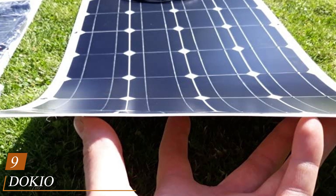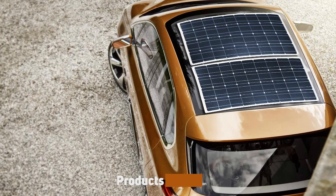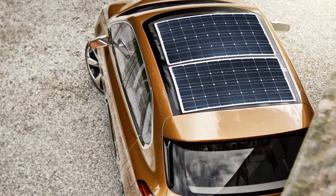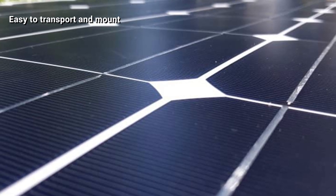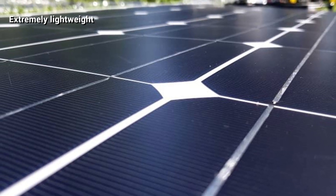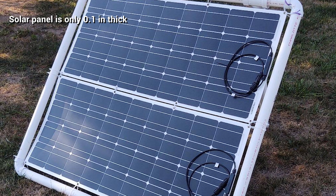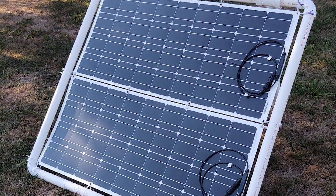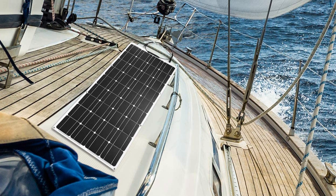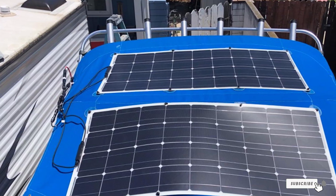Next at number nine, we have the Dokio semi-flexible solar panel 100W. The Dokio 100W solar panel is from a brand with years on the market manufacturing high-quality flexible solar panels. These solar panels are flexible, reliable, and have higher efficiency than common solar panels. The product can be plugged in parallel with other Dokio panels, creating a high-power system ideal for off-grid living. Dokio panels can also be paired with other solar products like an inverter or solar generator.